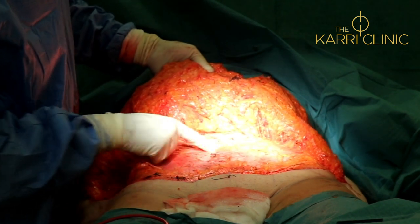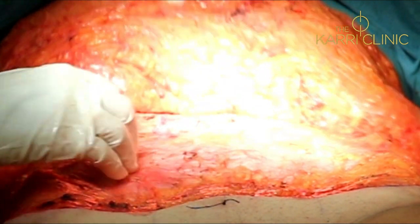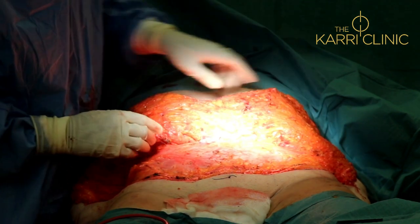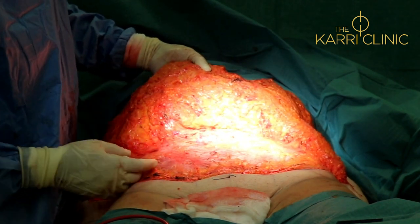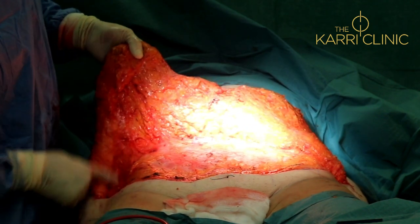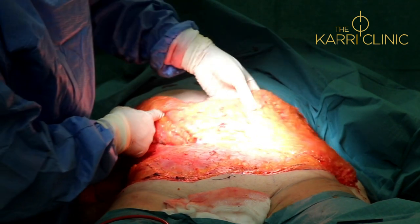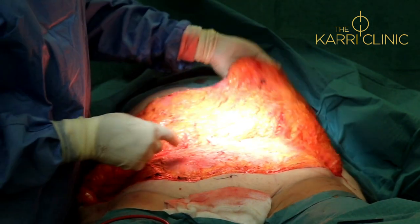You can see that she's got a bit of a bulge just here, which represents separation of her rectus muscles, which have come out laterally as a result of her visceral contents, because she had a lot of weight beforehand. The dissection is right up to the costal margins, and I preserve all the perforators here laterally, which ensures adequate blood supply to the skin flap.